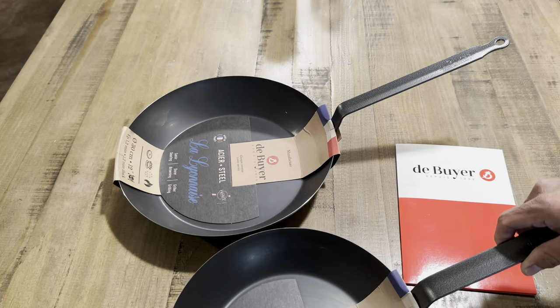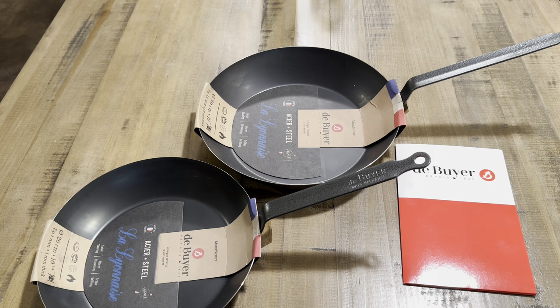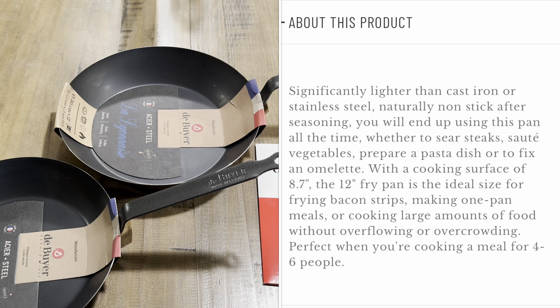Now for the 12 inch — let me move these aside so you can see the difference. Here's the 12 inch and here's the 10 and a quarter. The 12 inch retails for 55 US dollars. With a cooking surface of 8.7 inches, the 12 inch fry pan is ideal for frying bacon strips, making one-pan meals, or cooking large amounts of food without overflowing or overcrowding — perfect when cooking for four to six people.